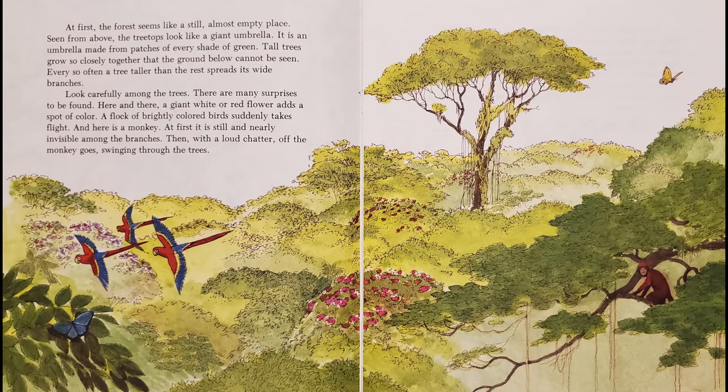At first, the forest seems like a still, almost empty place. Seen from above, the treetops look like a giant umbrella. It is an umbrella made from patches of every shade of green. Tall trees grow so closely together that the ground below cannot be seen. Every so often, a tree taller than the rest spreads its wide branches.